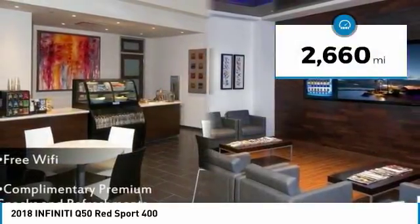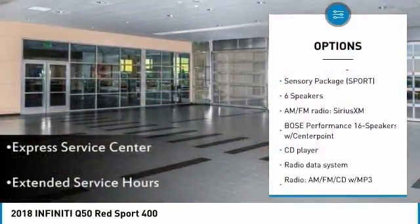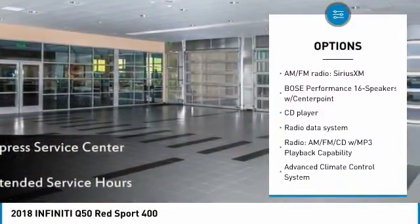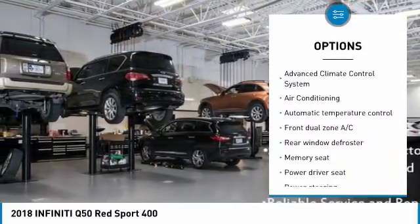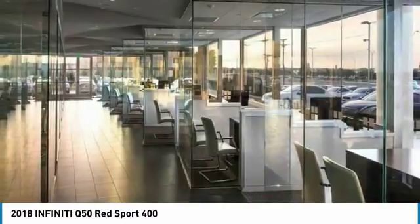Here are some of this vehicle's great options: backup camera, heated seats, power passenger seat, traction control, navigation system, leather-wrapped steering wheel, dual airbags, air conditioning, and alloy wheels.